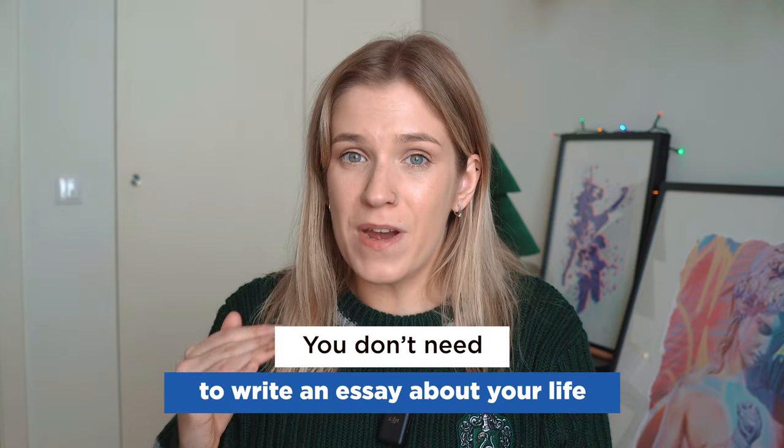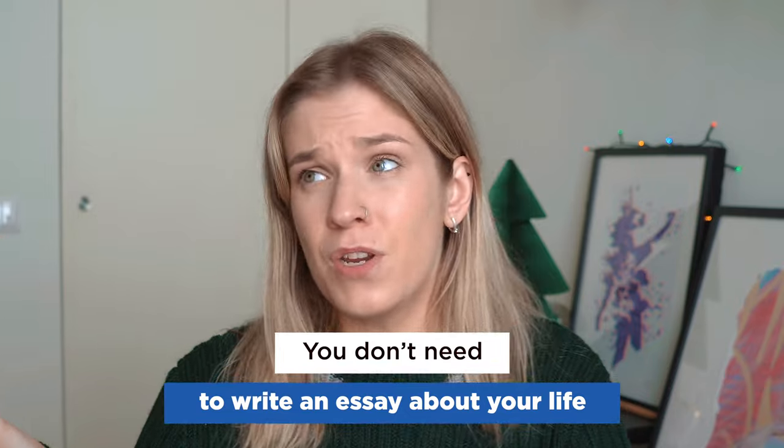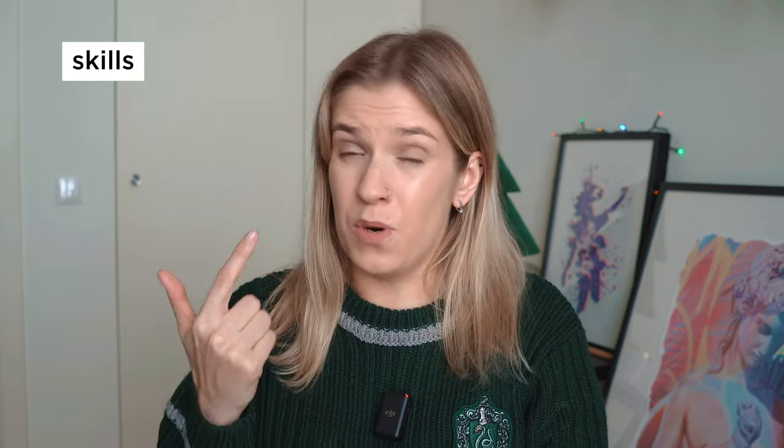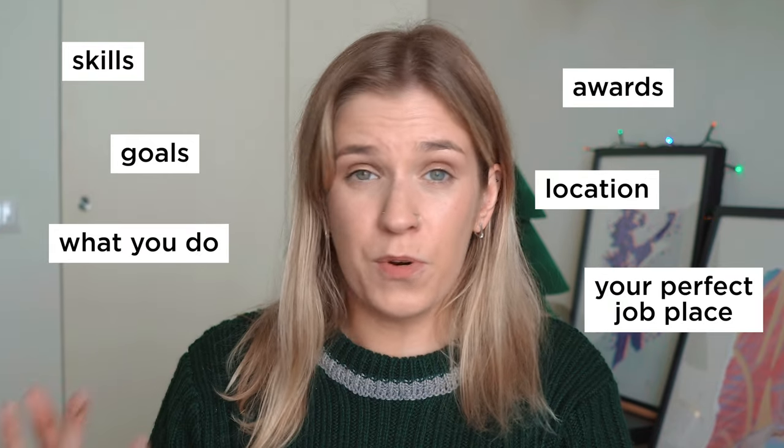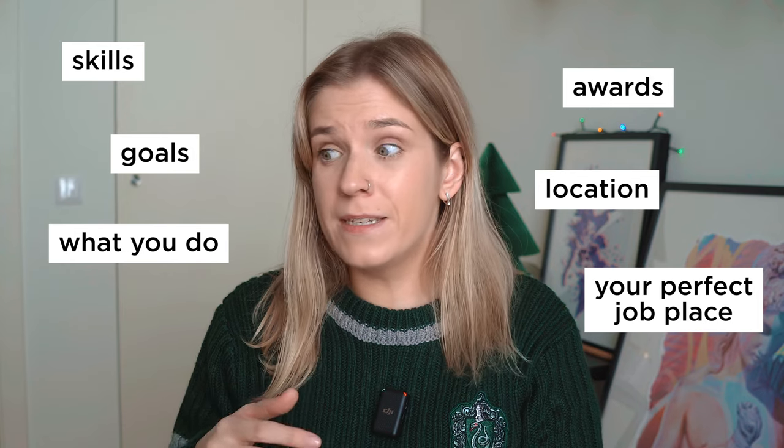Moving to the next section: the about section. First of all, you do not need to write an essay about your life — who cares where you were born unless it's relevant to the position you're searching for. The about section is a perfect place to brag. You can showcase your skills, your awards, write a few words about your work goals, mention where you're located, what you do, and your ideal work environment. If you're looking for a technical job, list the software applications you use — as a designer, I always list Figma, Sketch, Adobe, Principle, and so on.